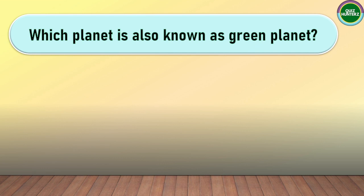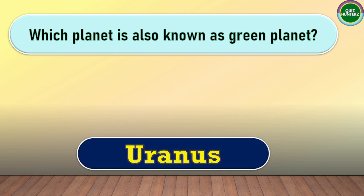Next question. Which planet is also known as the Green Planet? The correct answer for this one is Uranus.